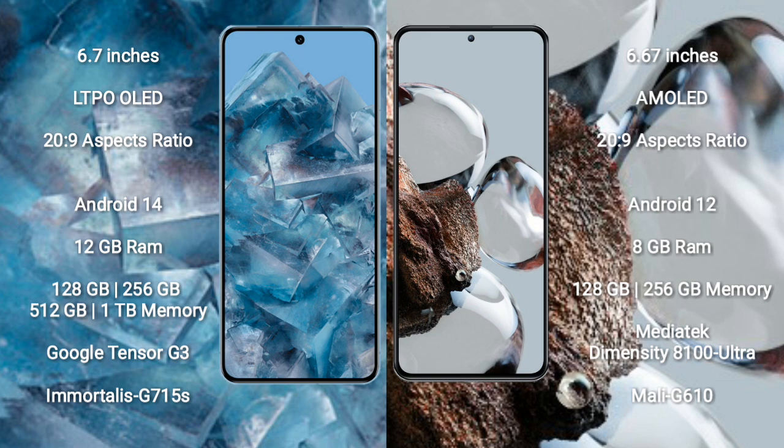Google Pixel 8 Pro features the Google Tensor G3 processor and GPU G715A. Xiaomi 12T comes with 8GB RAM and 128GB or 256GB internal storage, featuring the MediaTek Dimensity 8100 Ultra processor and GPU Mali-G610.